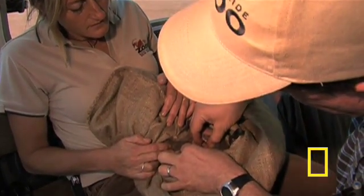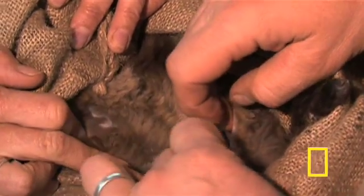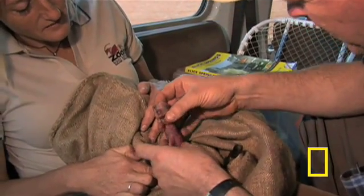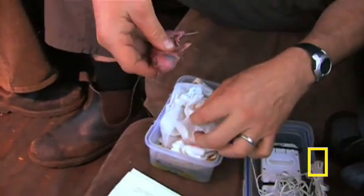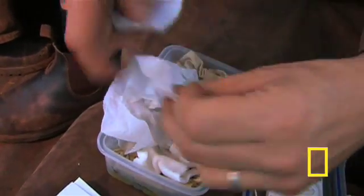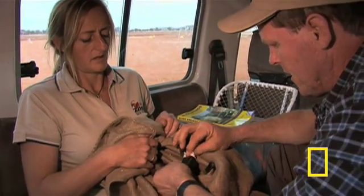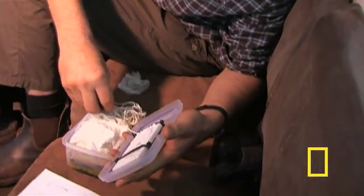Meanwhile, back at the camp, the team has found a female with a joey that's just the perfect size. They carefully transfer the tiny wallaby from its mother's pouch to a portable incubator. But not to worry — the mother won't be without a baby for long. The unique wallaby reproductive system keeps a second fertilized embryo on standby for just such an occasion. In a month, it's likely she'll give birth to another joey.